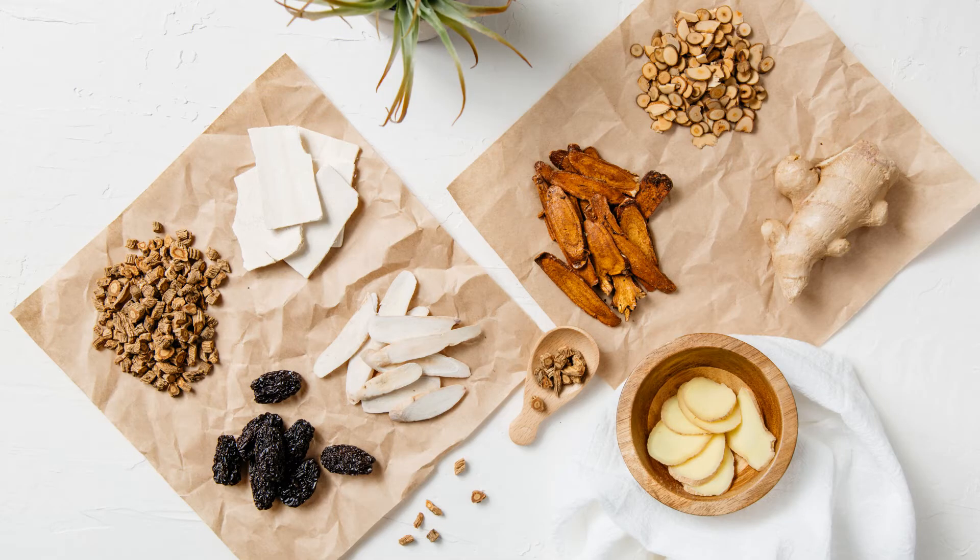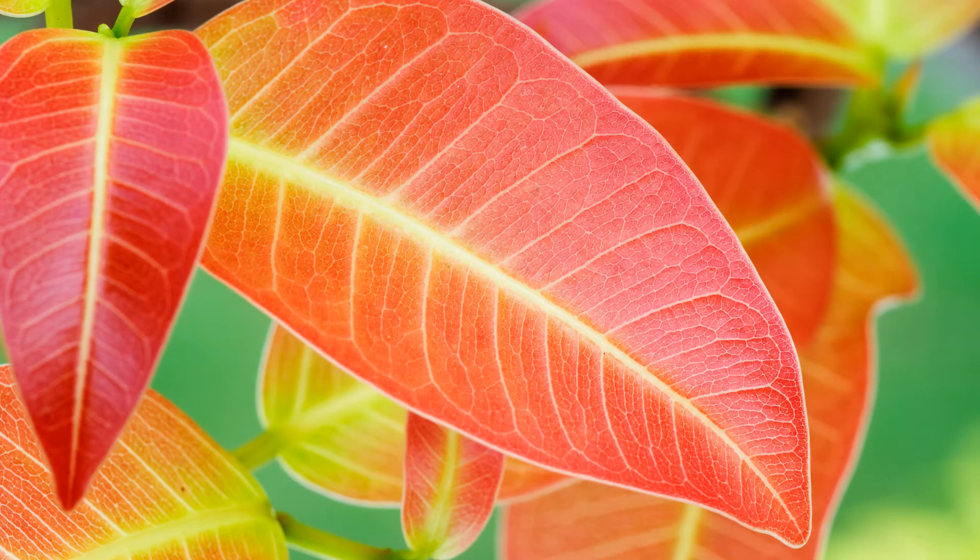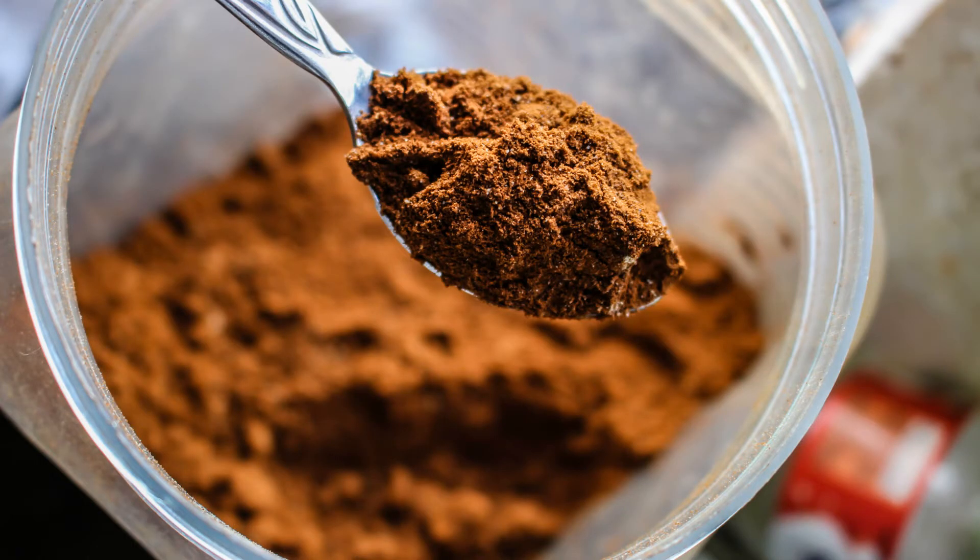Beside consumption as food, Jankole beans are used in traditional Southeast Asian medicine. Young leaves are used to treat skin problems. Old leaves are burned to relieve itchy feelings. Powder from burnt young leaves is applied to treat cuts and wounds.